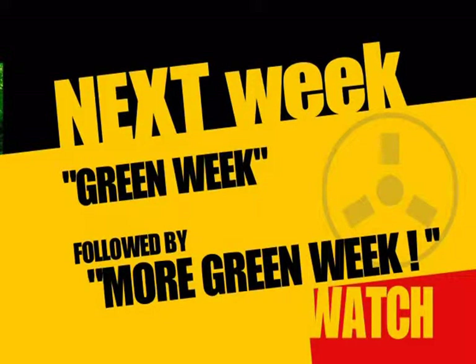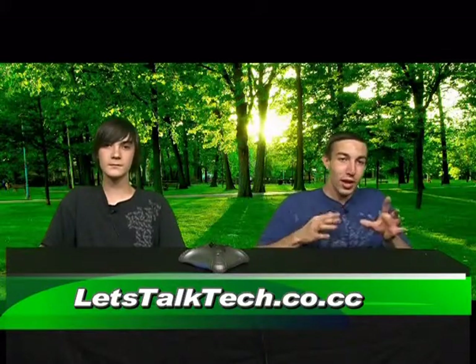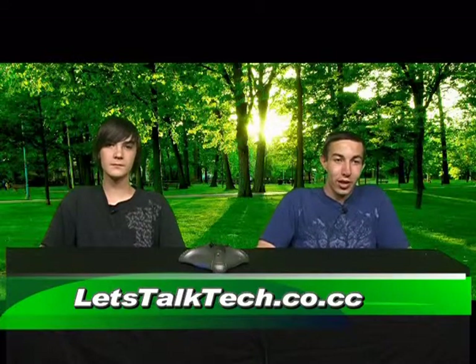So basically, next week we're continuing Green Week. We're going to expand on what we talked about and show you new stuff like cars and how they've been propelled. The next show will be all Green Week — it's going to take up the whole show — and we'll have a green news segment. Next week we'll still be live. You can always visit us at letstalktech.co.cc for all our links and what we're going to be doing. Thanks for watching and join us next week.